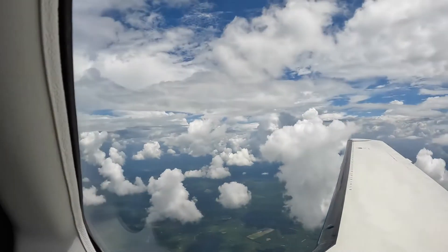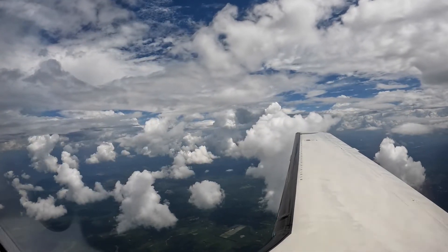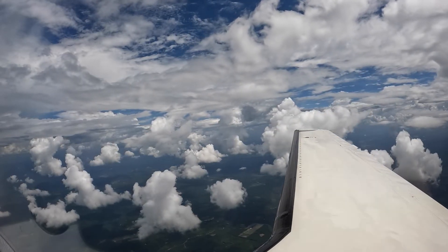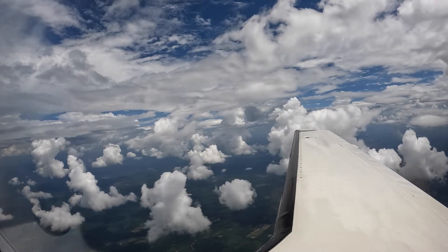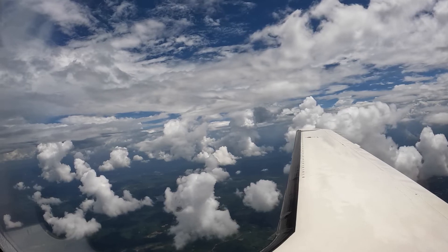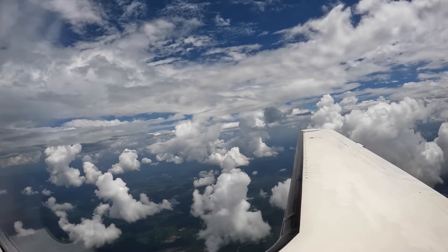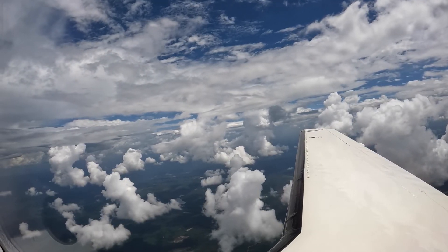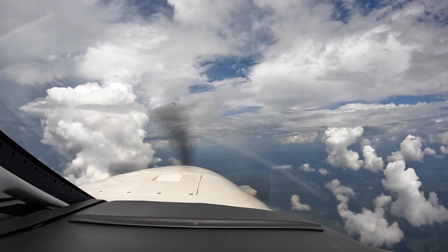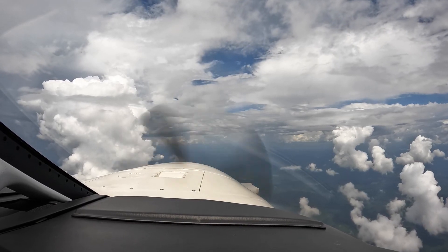So the weather — we're almost abeam Tuscaloosa now, and the weather that's producing the lightning is behind us. So if we had to, we could come back to Tuscaloosa. That weather seems to be going south according to the ATIS, so if we're coming from the west, it should pass on our right. So let's see how it goes. This is Dick Ronsford — fly safely.